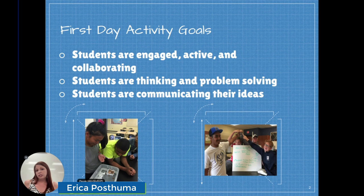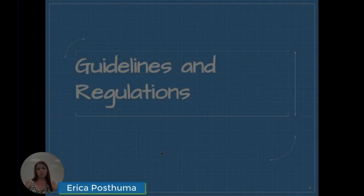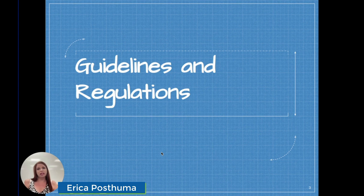The goals for this activity are pretty simple. I want my students to be engaged, to be active, and to be able to collaborate, and I want them to be thinking and problem-solving together. I think this is going to be an especially important activity for this year, since it's been quite a while since most of my students have had any chance to do any hands-on learning. I begin with an overview of the challenge and I provide the guidelines they need to follow while they're constructing their boat.